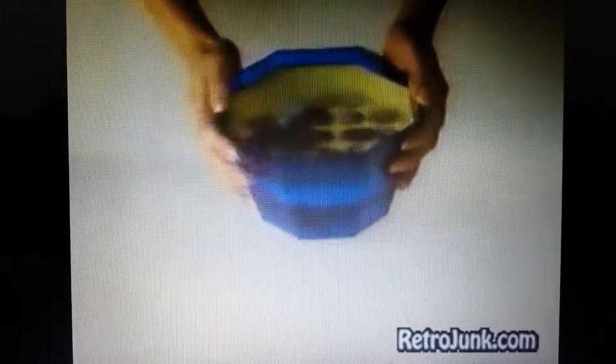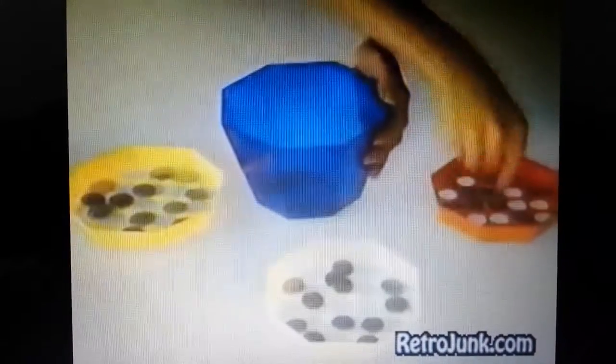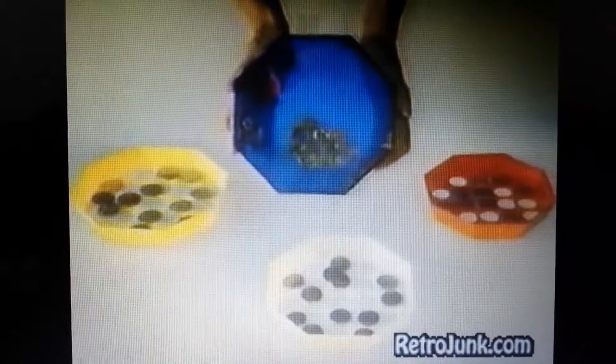Let me show you the amazing new Sort'n'Bank. I pour the coins into the Sort'n'Bank, give it a shake, and presto! All the coins are sorted into their four individual denominations. There's all your quarters, nickels, pennies, and dimes.